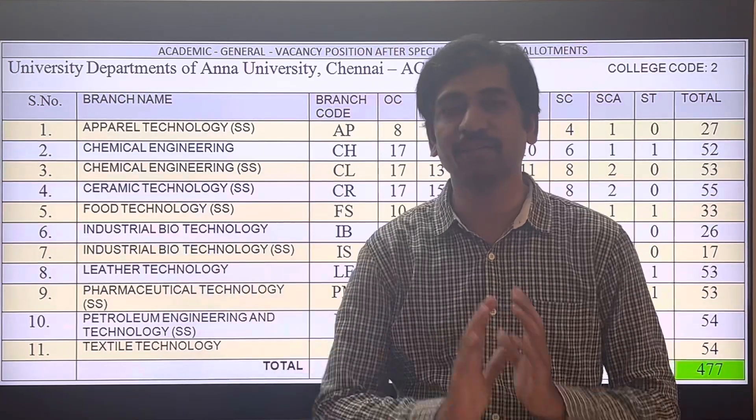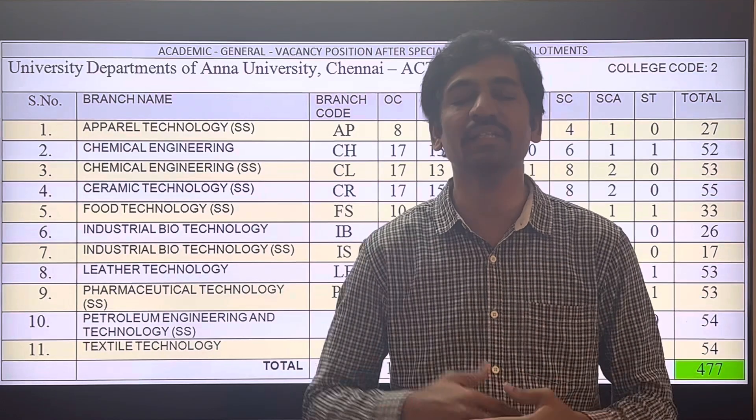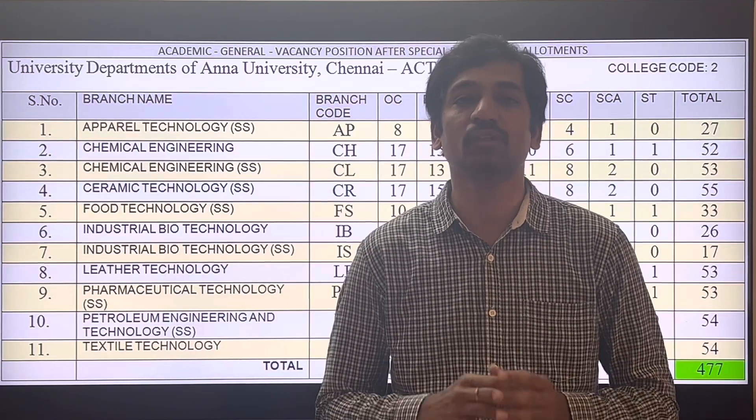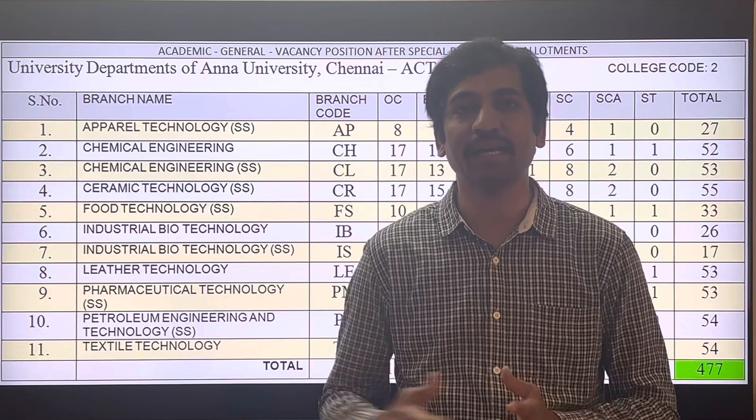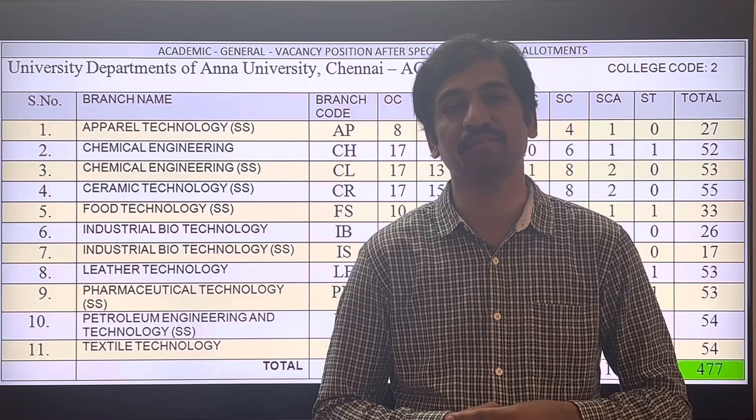So now you have a general rough idea. There are several branches available and this department is very useful. In the next video, we will talk about the departments and the number of seats. All the best.